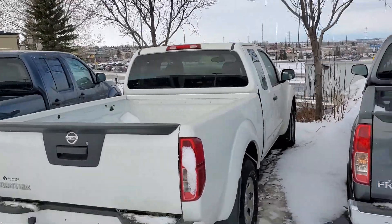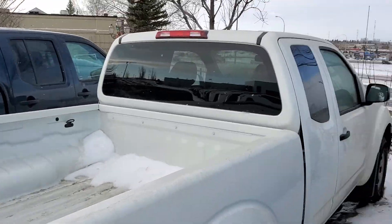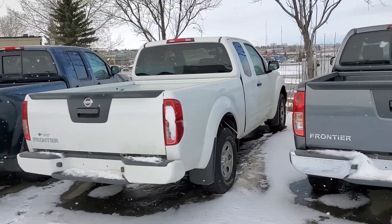Pretty decent sized box, which is great since it is a king cab. And of course, it would be fully detailed, full tank of gas, all that sort of stuff if you did end up purchasing.